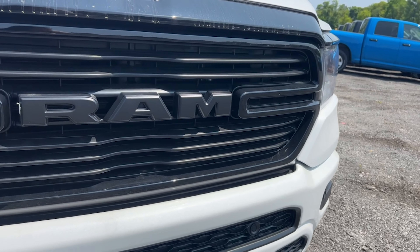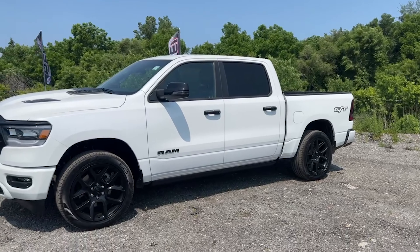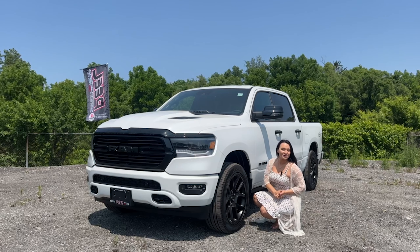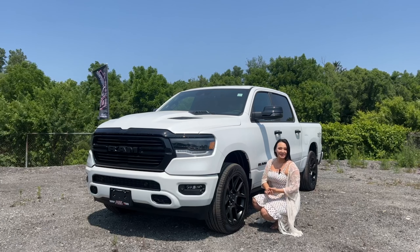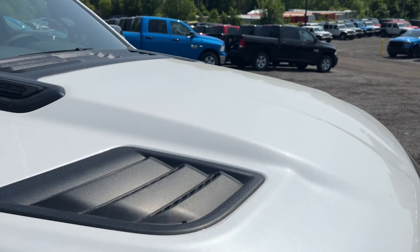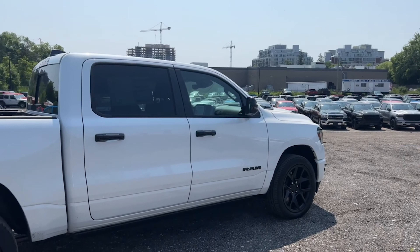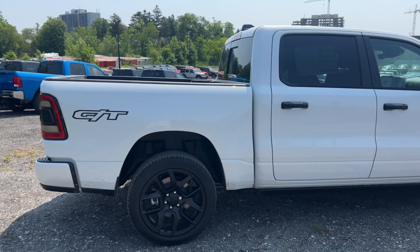The Laramie Night Edition we're looking at today is an absolute beast because it not only features the night edition package, but it also has the GT group on it — I've linked that in the corner of this video. I did a breakdown of what the GT package gives you, so today I'm focusing on the night edition, but I'll also touch on how the GT on the Laramie lets you stack other wicked features with your blacked-out beast.